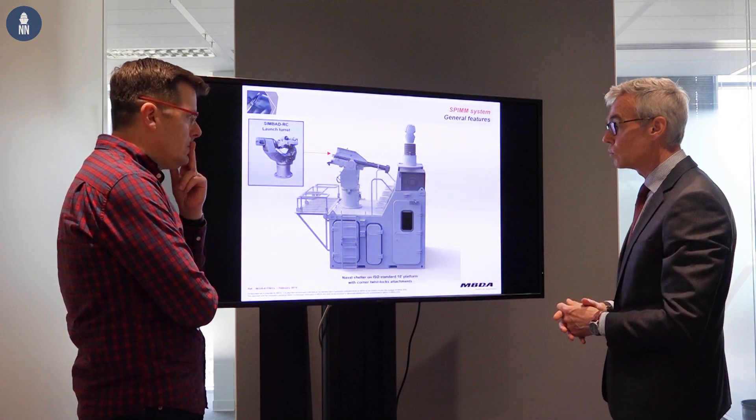We decided during the NAVEC show to display the SPIM. It's a new system. SPIM means Self-Protection Integrated Mistral Module.